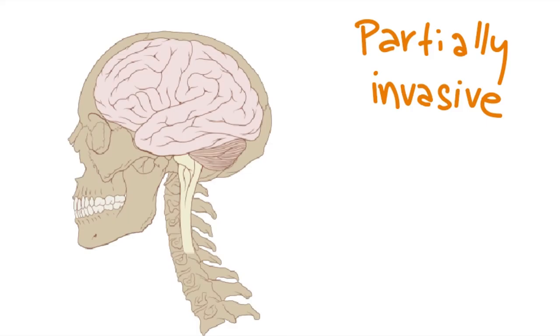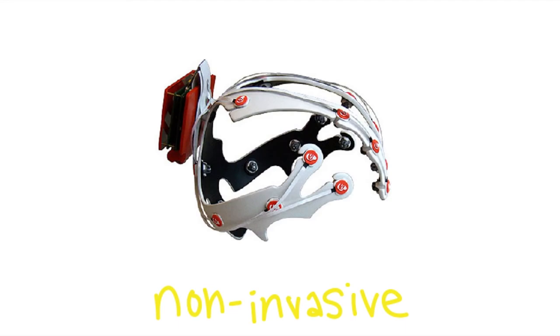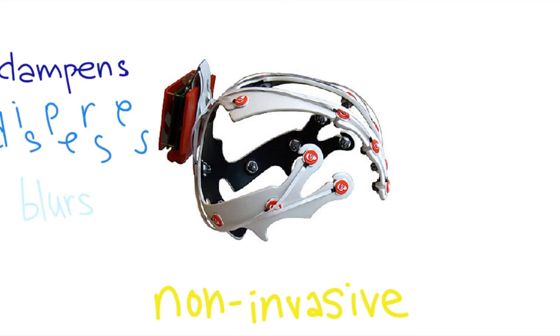Partially invasive BCI is when the device is implanted between the brain and the skull, and it has a lower percentage of forming scar tissue. Non-invasive BCI requires no surgery and is similar to wearable virtual reality devices. As a result of having the device outside of the user's head, the skull dampens, disperses, and blurs the signals.